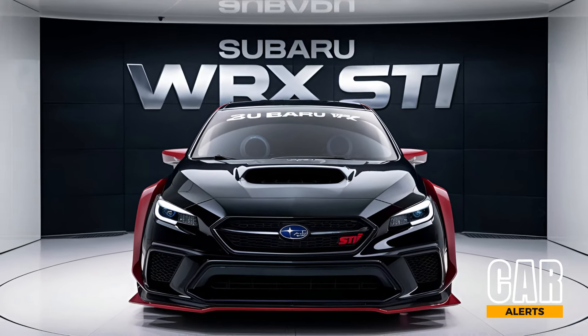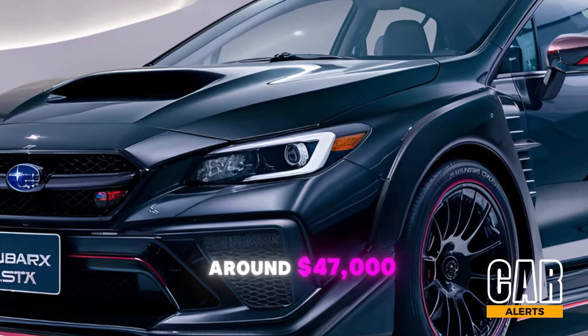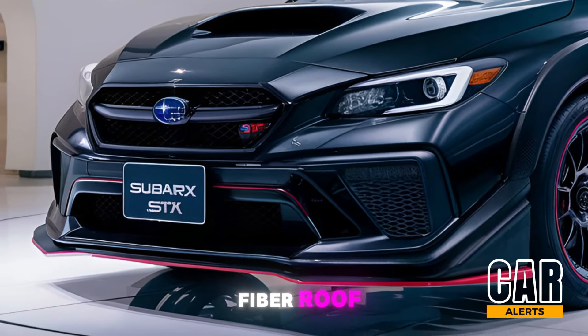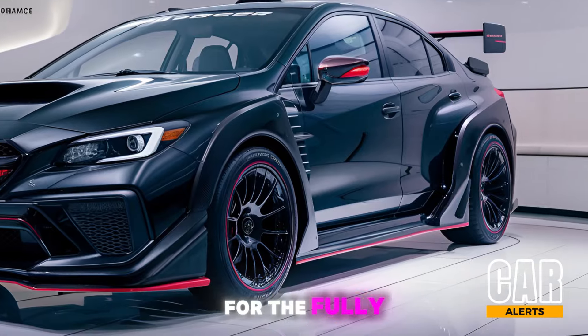So you're probably wondering — what's the price? The 2025 Subaru WRX STI starts at around $47,000, and with all the upgrades like the Recaro seats and carbon fiber roof, you could see it top out closer to $55,000 for the fully loaded model.